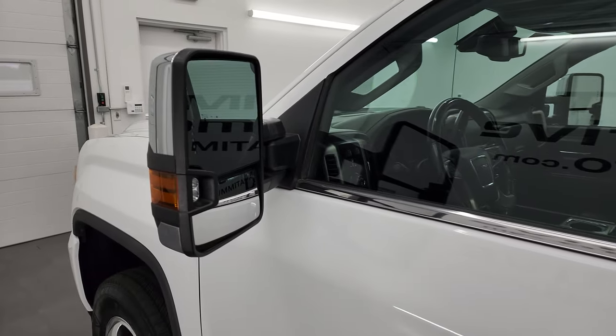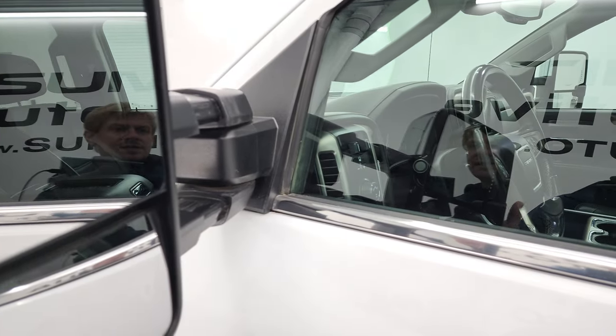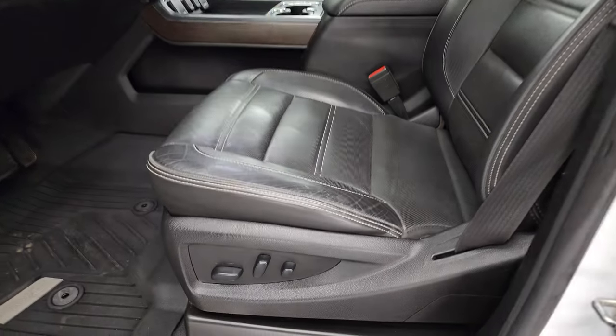It does come with the telescopic tow mirrors with built-in directional signals and LED side lights. They do telescope out like so — they also power fold in.